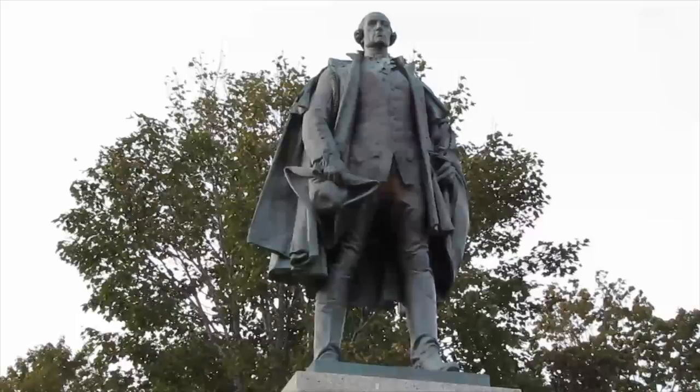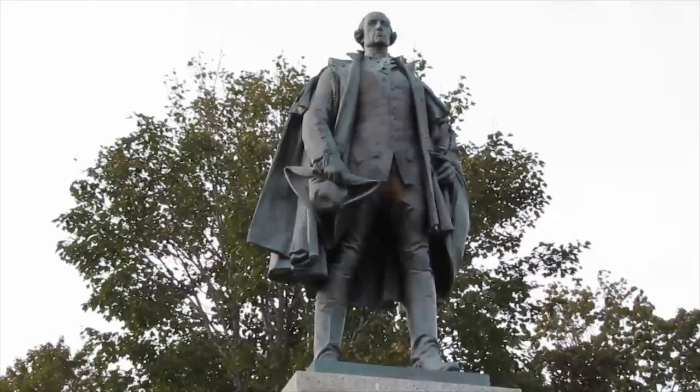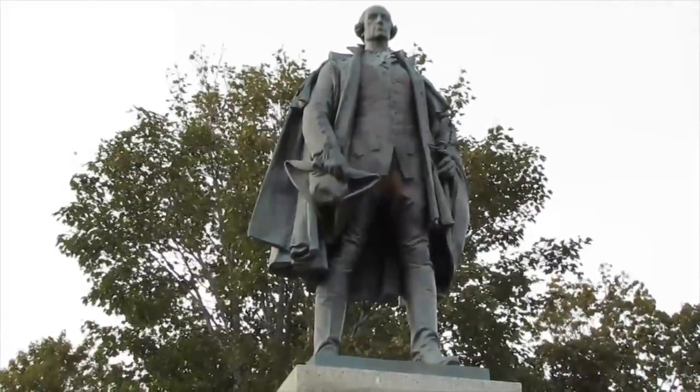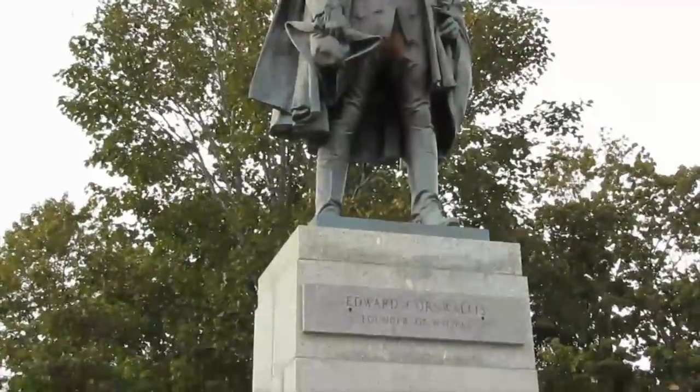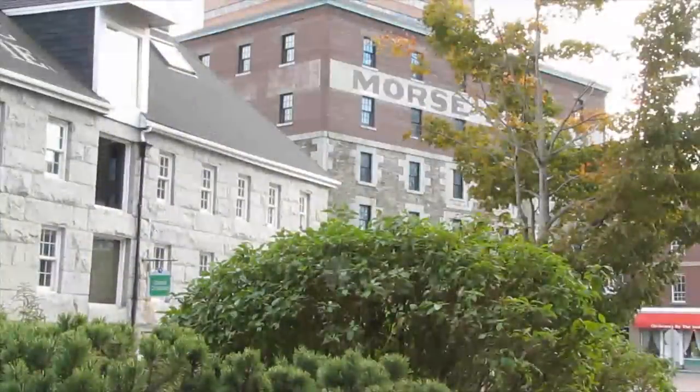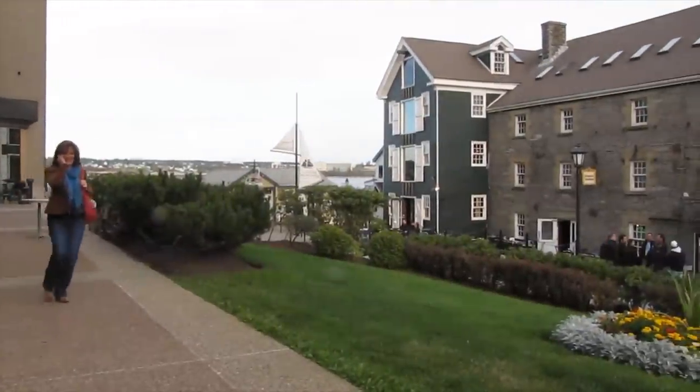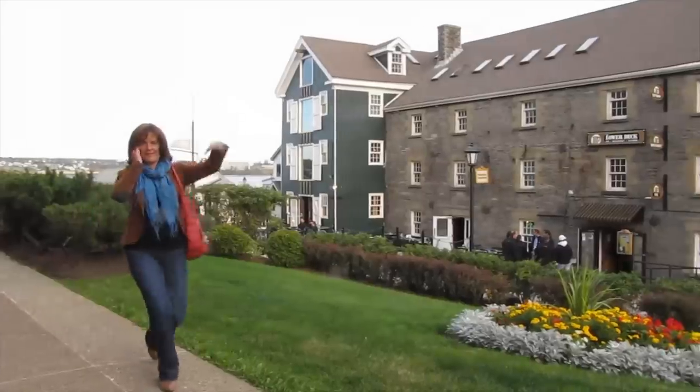Discover Halifax, Nova Scotia — a port to sea. My name is Jeffrey Smith, and I've created a documentary not just as a beautiful tour of our city of Halifax, but to blend in its history, its culture, and its hospitality.